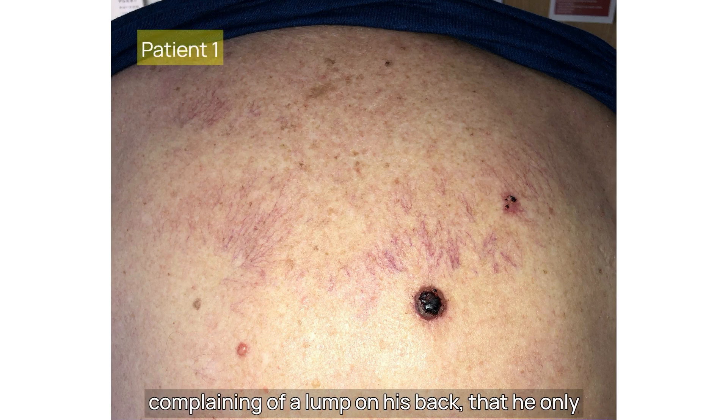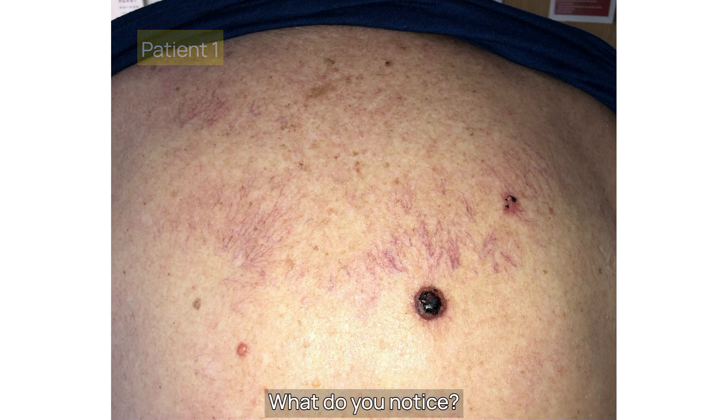This 72-year-old gentleman comes to see you complaining of a lump on his back that he only noticed when it started bleeding a few weeks ago. Have a look at his back. What do you notice?